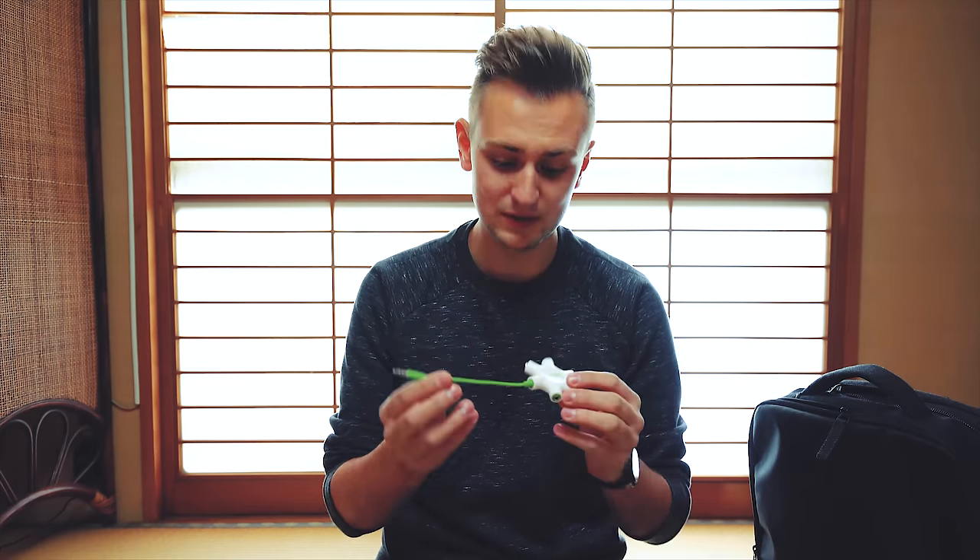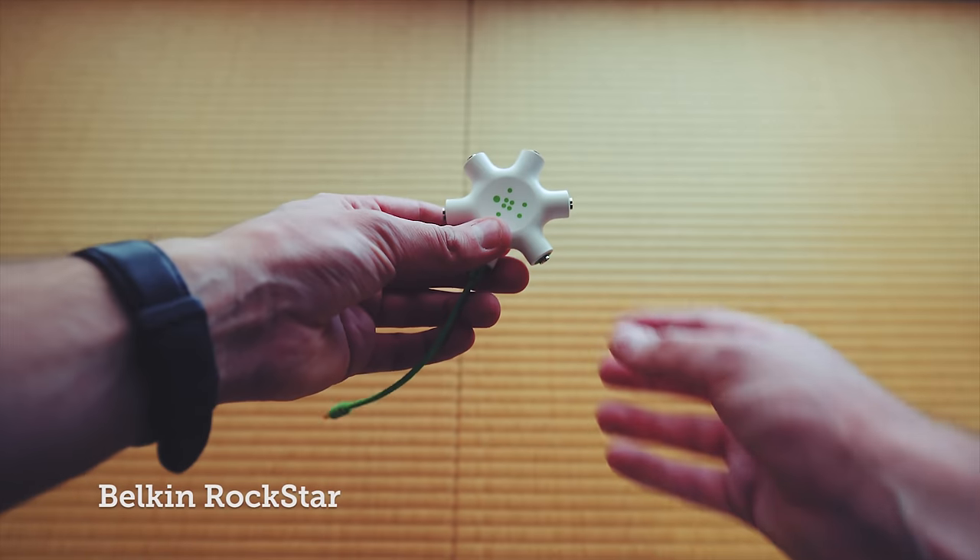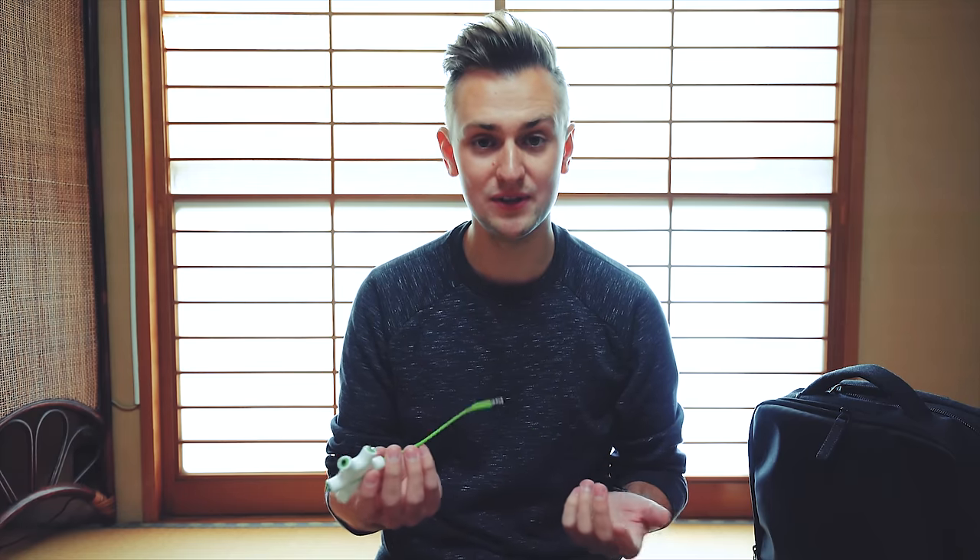With Japan being pretty much the tech capital of the world, I've picked up a few cables and electronic goods here. First up, this is a Belkin 5-way audio splitter. I'm not sure if I'll ever have four other people listening to the same audio, but it's very handy if you want to split out to maybe two extra people when travelling. The quality is really good.